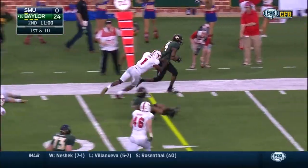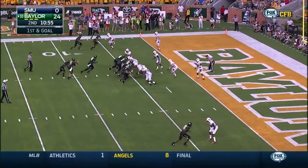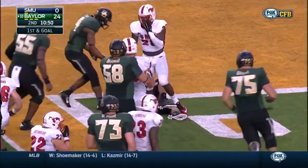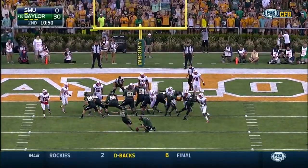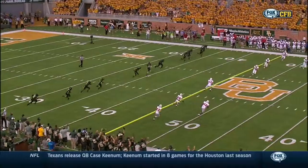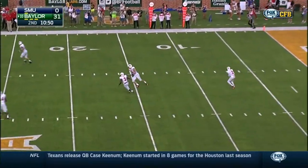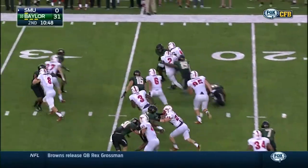Lee again — got a block from Norwood. Petty keeps it and lumbers his way in for the touchdown. Not happy that he kept it — put himself at risk. And now SMU back on offense with Deion Sanders Jr. coming forward on a kick for the first time.